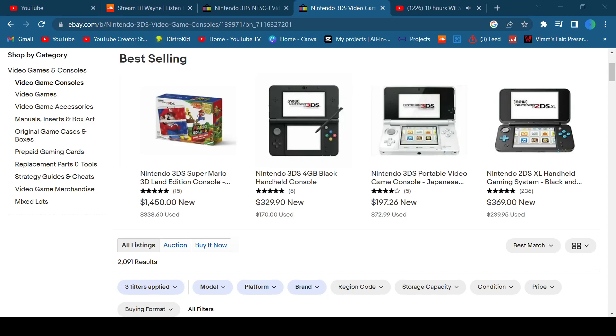Yo, what's up everybody? External here. Today I'm going to be talking about why you should get a Japanese 3DS instead of a U.S. model, with the first reason being price.